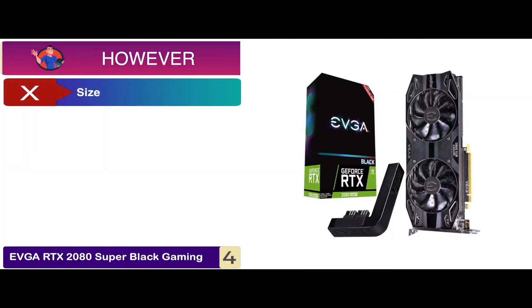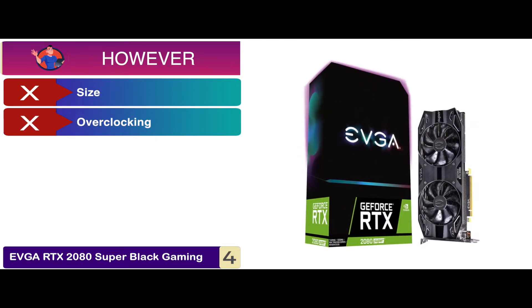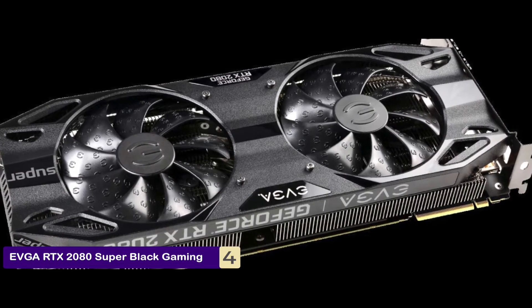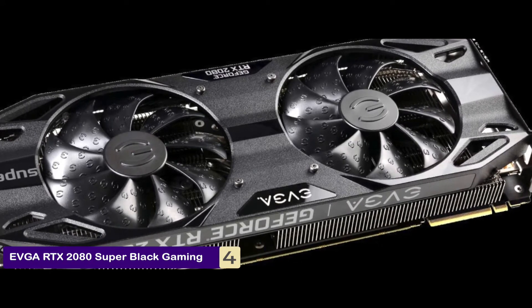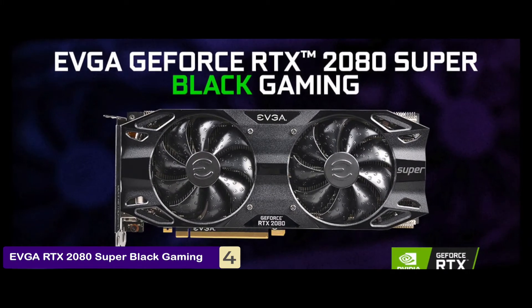However, the size does not allow it to fit into most cases, and there's not much overclocking allowed by the product. Bottom line: it uses cutting-edge technology enhanced with real-time ray tracing. It's made with the RTX 2080 chipset with GDDR6 8GB memory capacity, and its dual HDB cooling system is both efficient and super quiet.